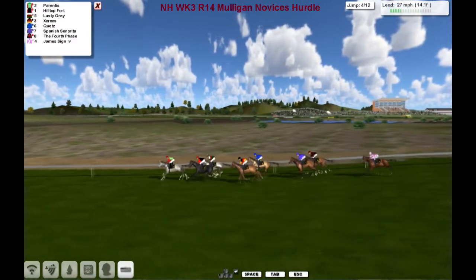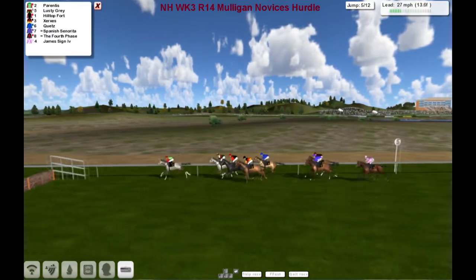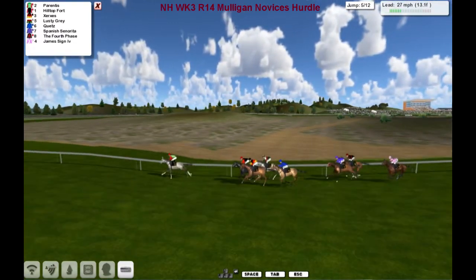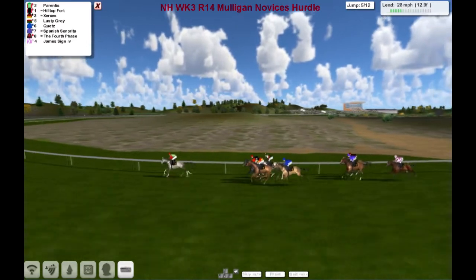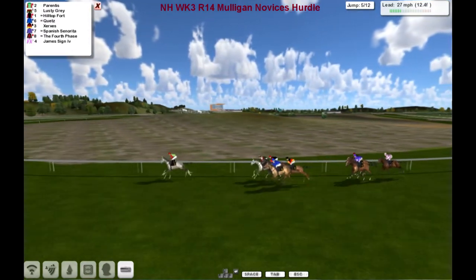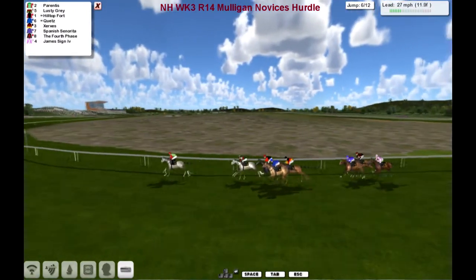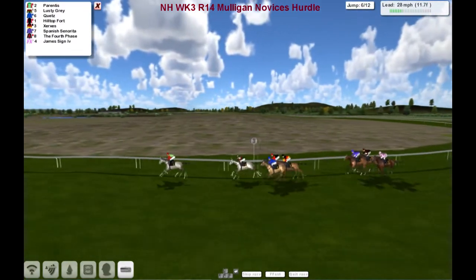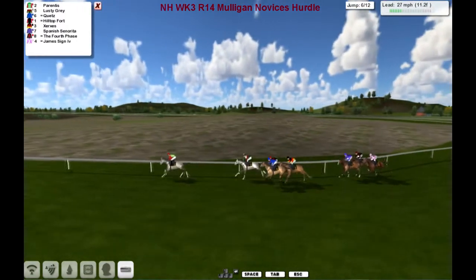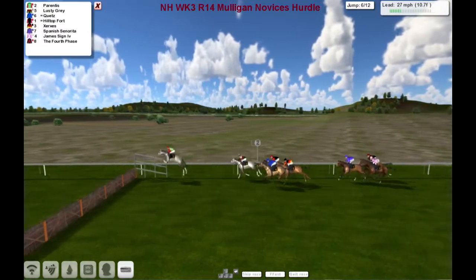Over the fourth. Slow jump there from Lusty Gray. Parentis kicks away, opens up two and a half. And Lusty Gray kicks up again along the fence. Around the home turn for the second last time. Cutes out wider, still just having an easy race between them. Xerox, then two away to Spanish Centuryreader, James Sign, and the fourth phase.